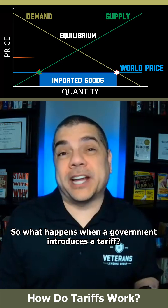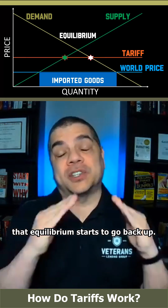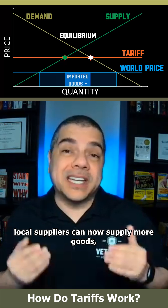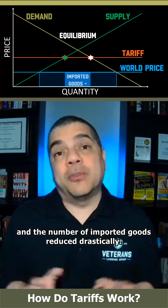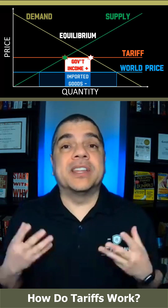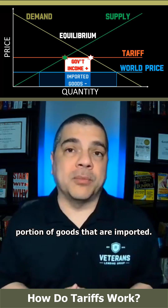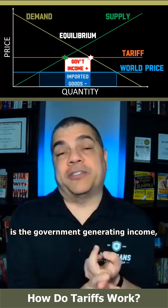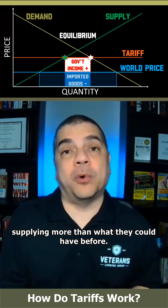So what happens when a government introduces a tariff? When a government introduces a tariff, that equilibrium starts to go back up. With the increased price, local suppliers can now supply more goods, and the number of imported goods is reduced drastically. Since the government tariff only applies to imported goods, the government receives income on only the portion of goods that are imported. So generally the winners in a tariff situation are the government, generating income, and local suppliers, because now they're supplying more than they could have before.